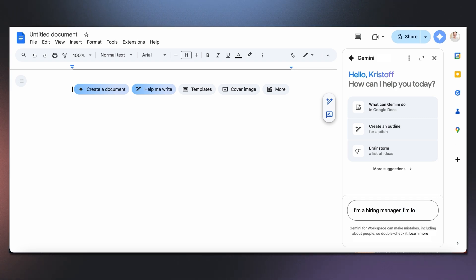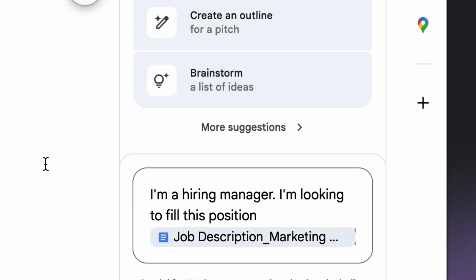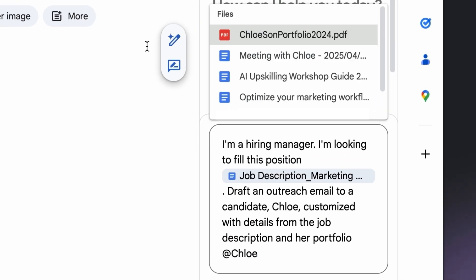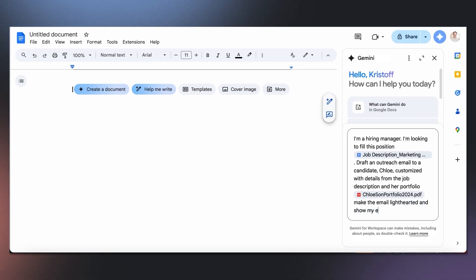Following best practices, I explain I'm a hiring manager and the task is to draft an outreach email. Now I'm going to use the at symbol to include the job description and Chloe's experiences from Chloe's portfolio. And hey, we're a startup, so let's keep it lighthearted. I've now added two files for Gemini to include in its response.